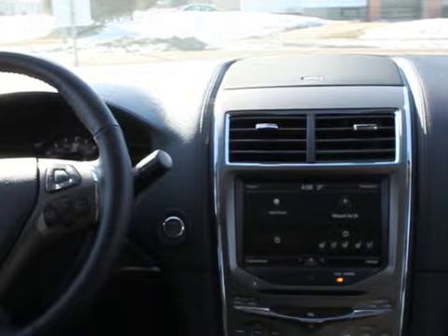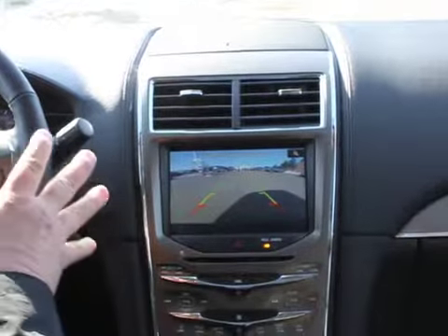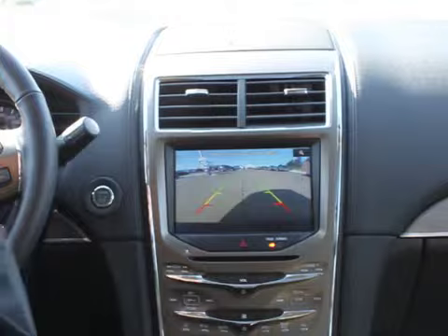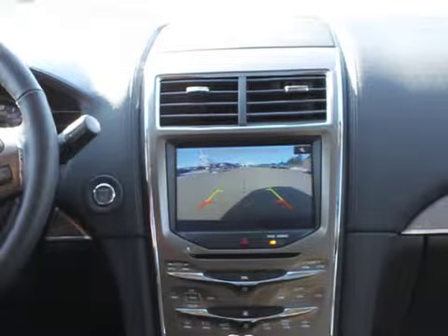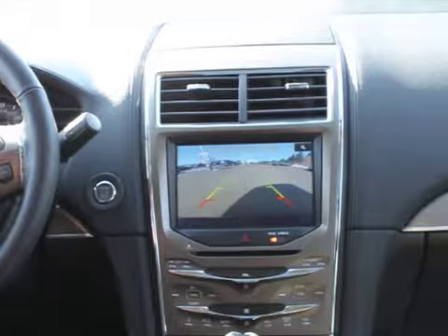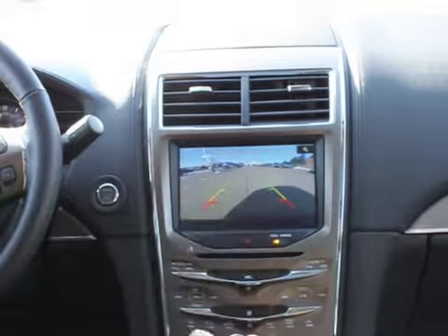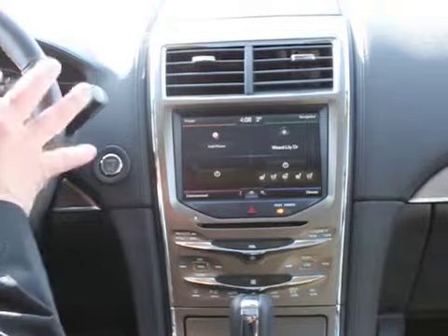One thing I want to show you is our reverse camera system. Simply by placing the vehicle in reverse, we now have a beautiful picture of the entire rear of our vehicle. So we can watch if kids are running by or if you're backing up in a parking lot. It'll also determine how close you are — it'll sound off a beeping that will let you know you're getting close to a pole or a shopping cart. When you put the vehicle back in park or drive, it shuts off and goes back to the main screen.